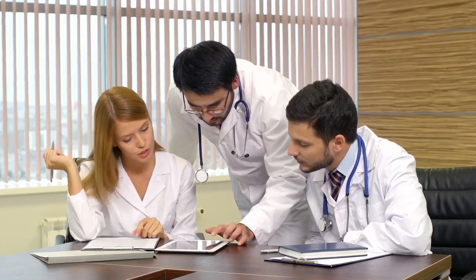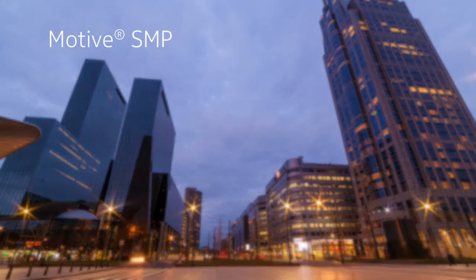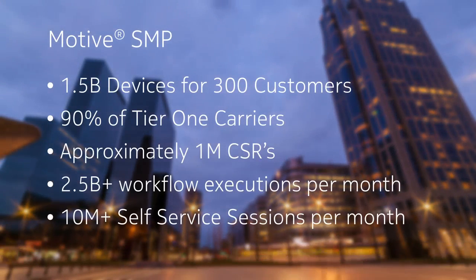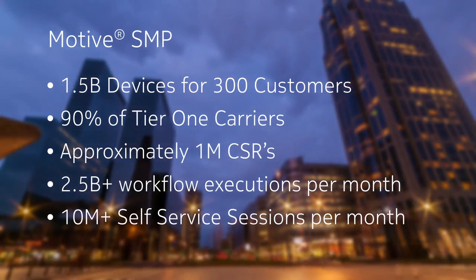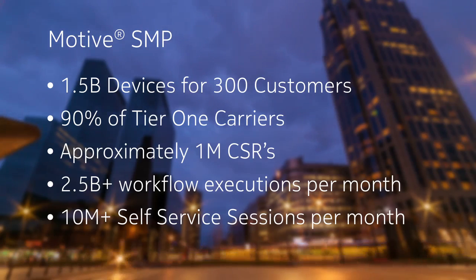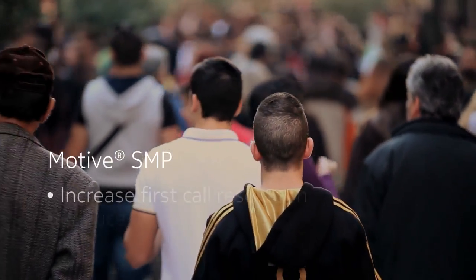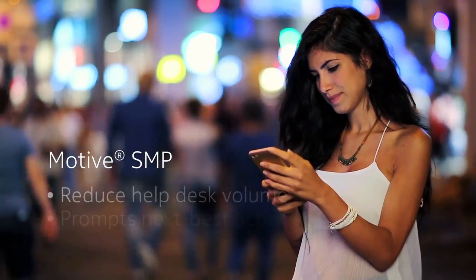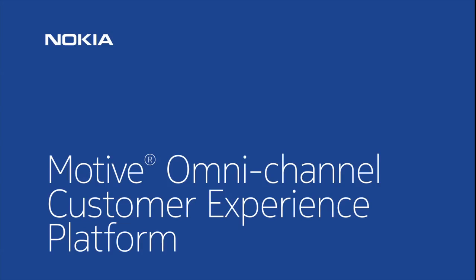It helps companies adopt care processes that deliver the highest customer satisfaction at the lowest cost. Our Motive SMP supports more than 1.5 billion devices for 300 customers, 90% of Tier 1 carriers, approximately 1 million CSRs, more than 2.5 billion workflow executions per month, and more than 10 million self-service sessions per month — contributing to a great customer experience and reduced costs. Motive SMP increases first call resolution, reduces average handle time, reduces help desk volume with next best actions, and reduces IT and care costs.